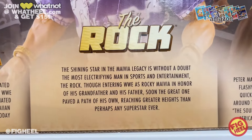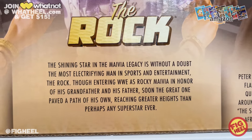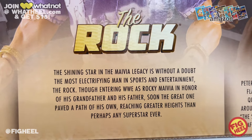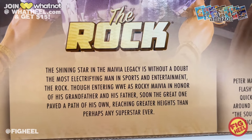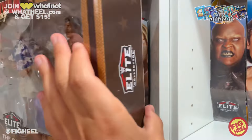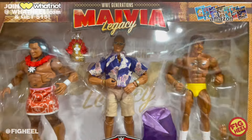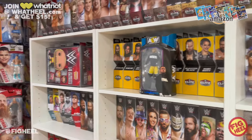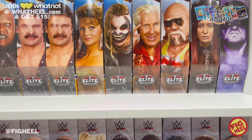The Rock — the shining star in the Maivia legacy — is without a doubt the most electrifying man in sports and entertainment. Entering WWE as Rocky Maivia in honor of his grandfather and his father, soon the Great One paved a path of his own, reaching greater heights than perhaps any superstar ever. The biggest movie star right now is the Rock — no other wrestler has ever had that claim to fame.